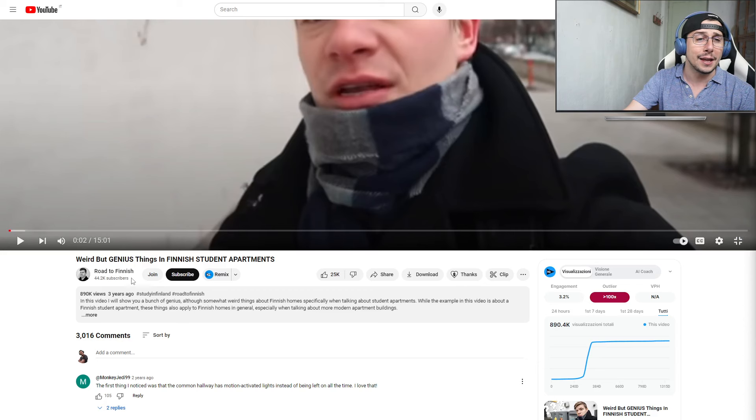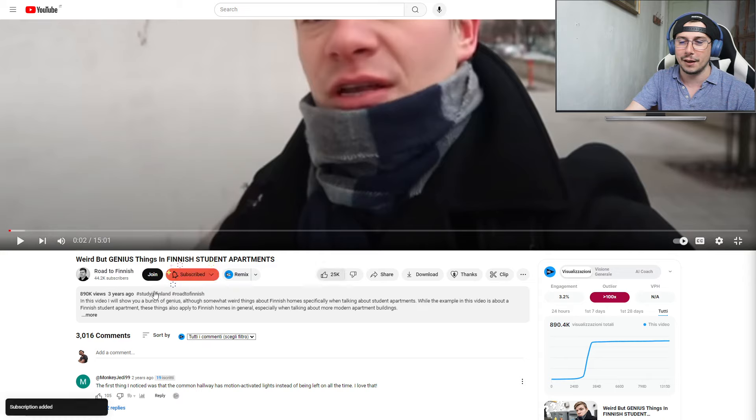Today we will be finding out weird but genius things in Finnish student apartments by the channel Road to Finnish. I'm gonna subscribe because it says Finnish right here. Let's check it out — still awesome things about Finnish homes and specifically Finnish student apartments.